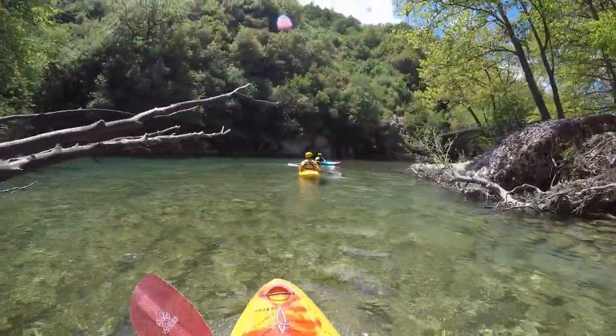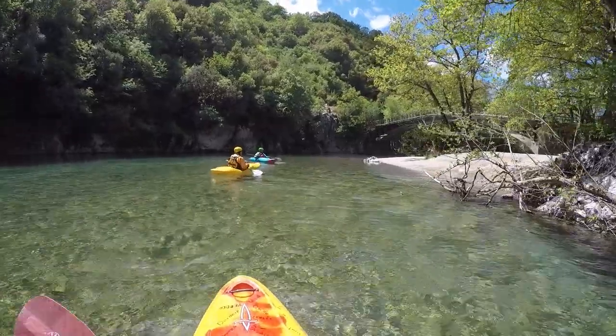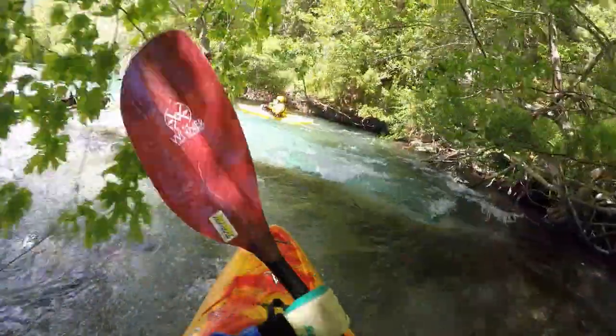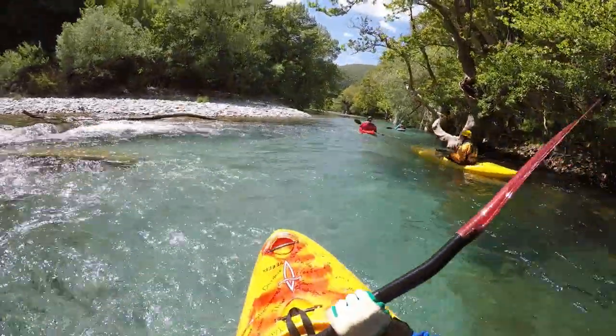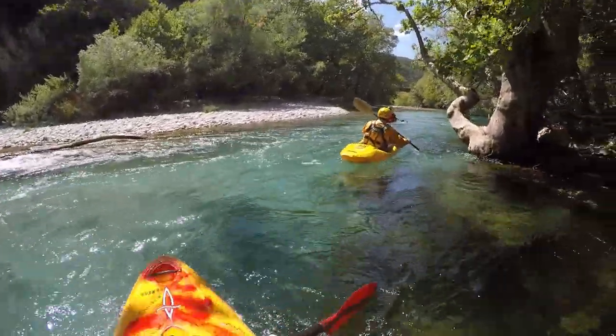At the next bridge, the rafting section for the lower canyon starts, which is just as beautiful but without the white water thrill. The put-out is at an old stone bridge above a weir, near a chapel just as the canyon ends.